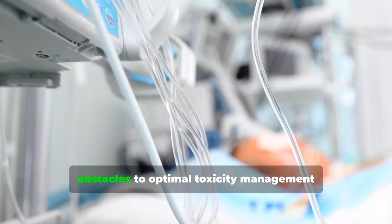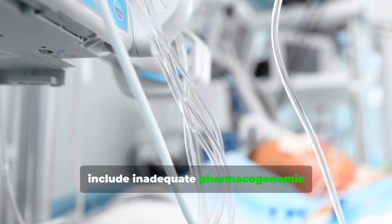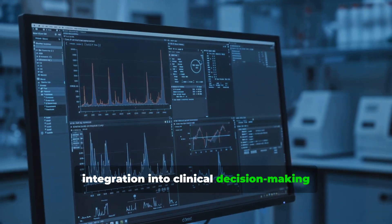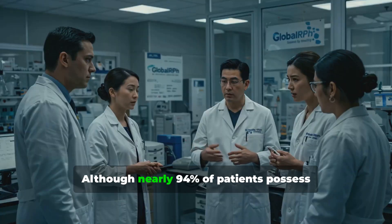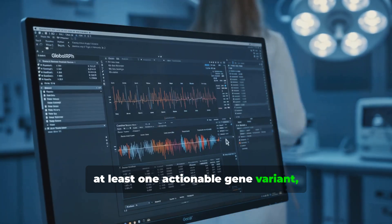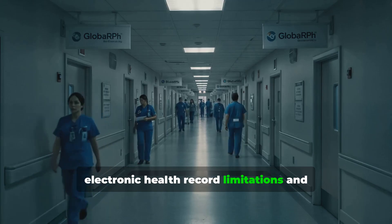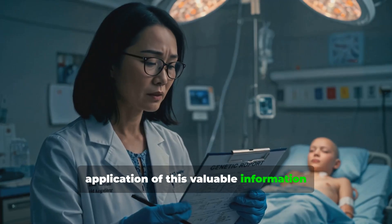Furthermore, obstacles to optimal toxicity management include inadequate pharmacogenomic integration into clinical decision-making and concerning variability in supportive care across treatment centers. Although nearly 94% of patients possess at least one actionable gene variant, electronic health record limitations and professional silos frequently prevent the application of this valuable information during therapy.